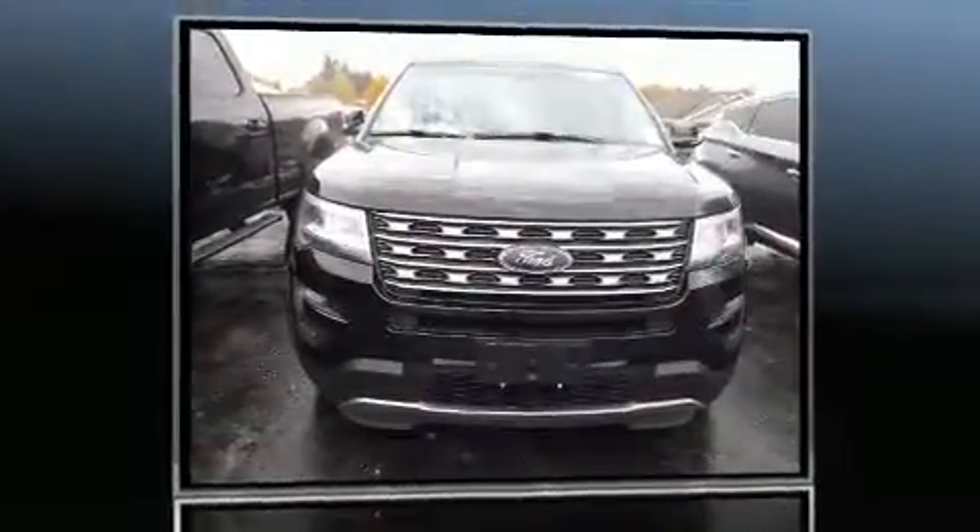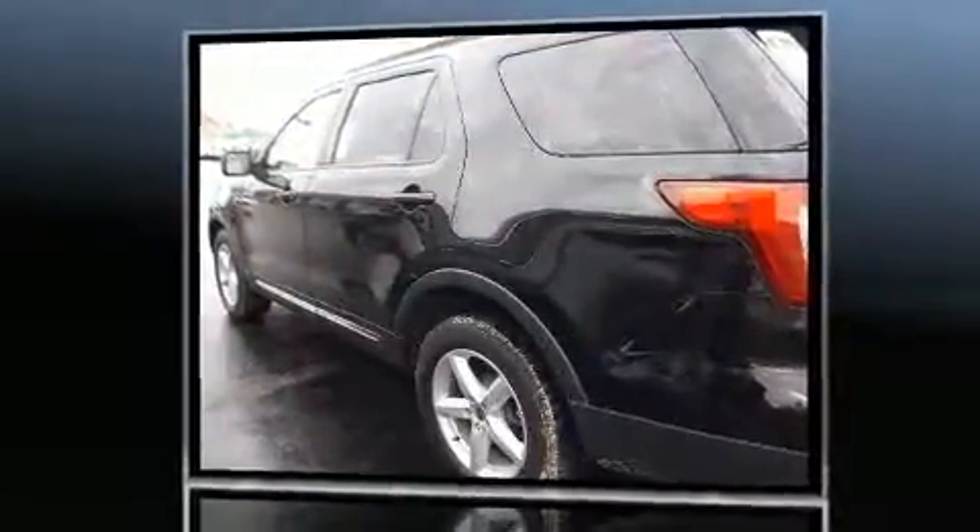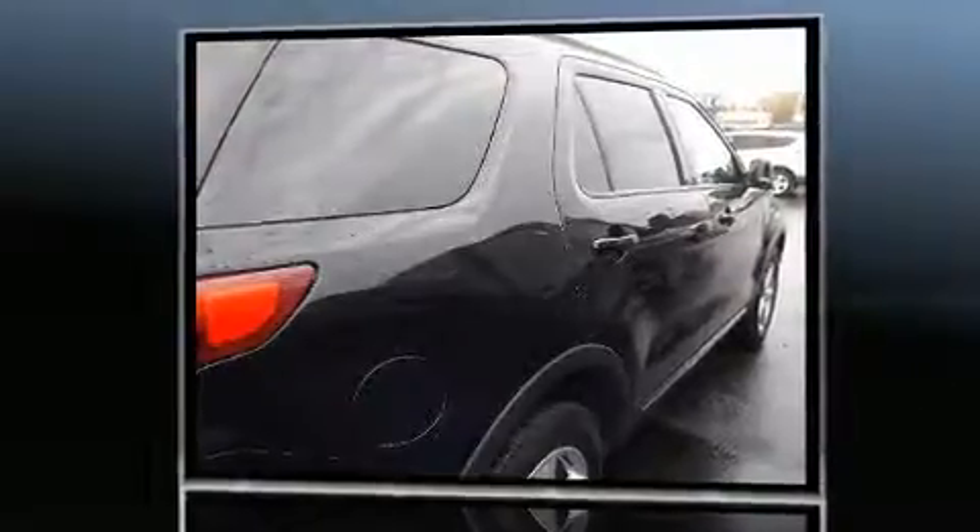Sensibility and practicality define the 2016 Ford Explorer. Smooth gear shifts are achieved thanks to the 3.5-liter six-cylinder engine. And for added security, dynamic stability control supplements the drivetrain. Four-wheel drive allows you to go places you've only imagined.